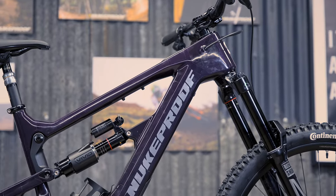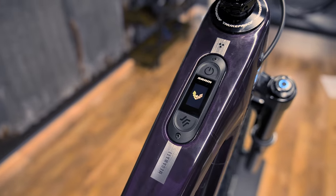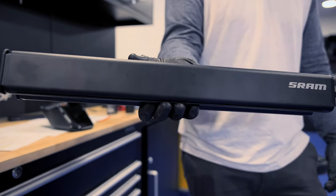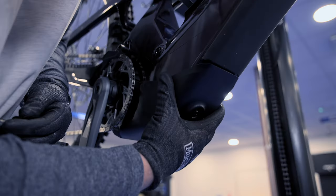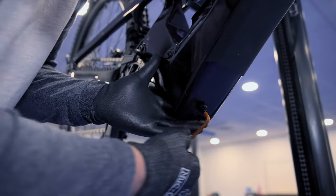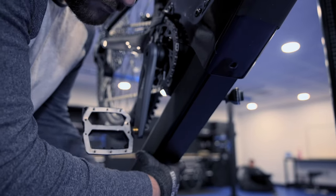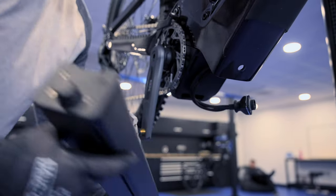Powering the Nukeproof Megawatt Carbon is a 720 watt-hour battery which is easily removable — a must-have feature for big days where battery swaps are essential. The battery is removed through the bottom of the down tube, so it's protected in a weatherproof compartment while making it easily accessible for maintenance, swapping and transport.